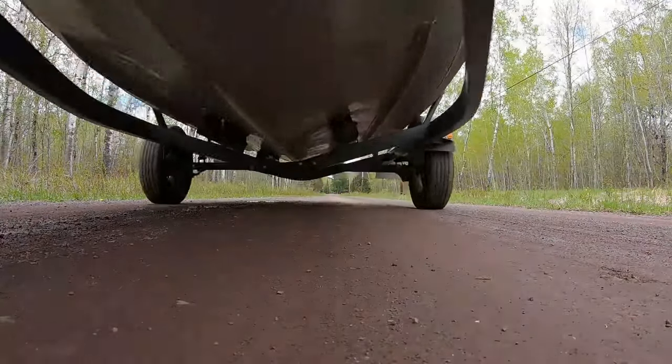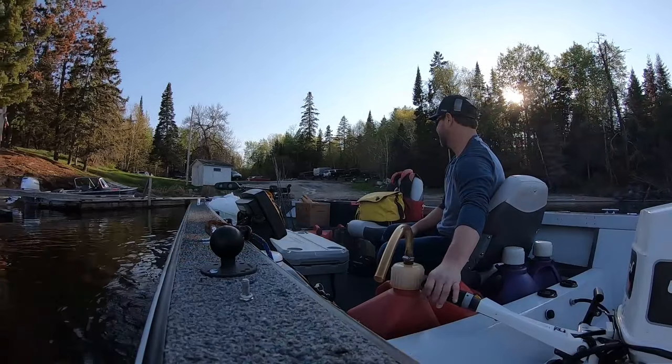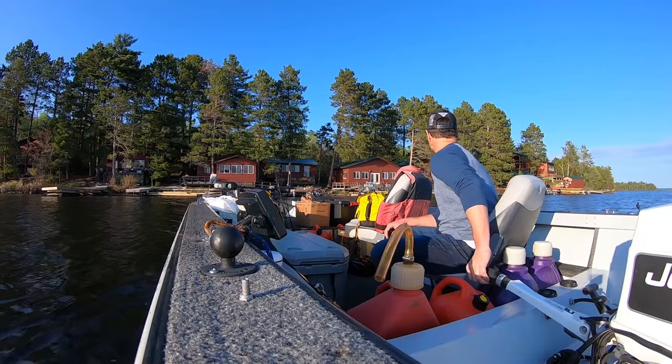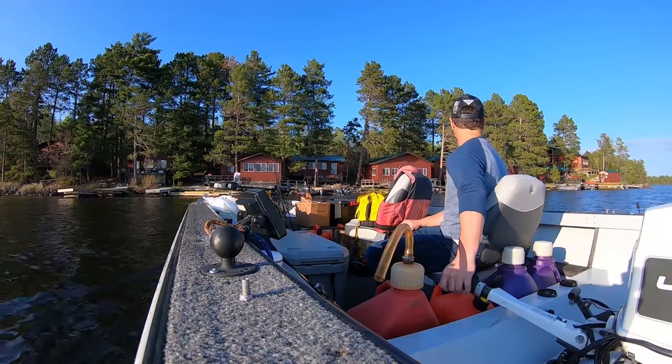Once I get to the border I'm going to cross into International Falls, then it's about a 45-minute ride to the boat launch, and from the boat launch it'll be about a 20-minute boat ride into Camp Narrows Lodge. I've been coming to Camp Narrows Lodge for — I believe this is my eighth year. I come every spring and every fall and we have exceptional trips every single time. I'm not expecting this trip to be any different.